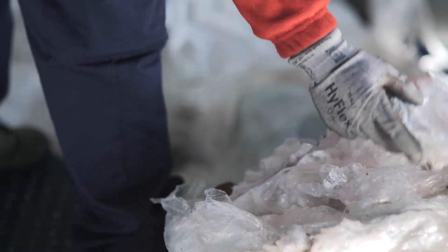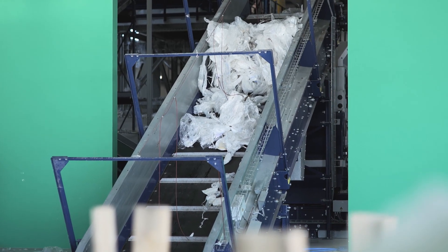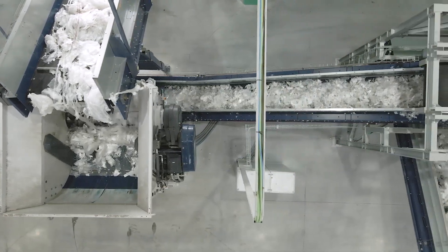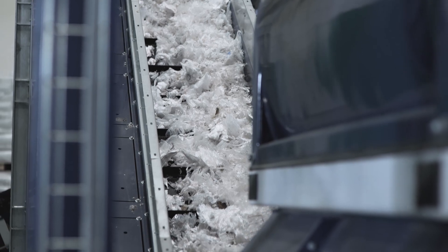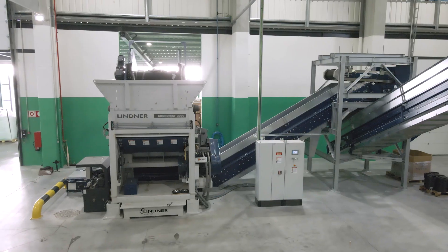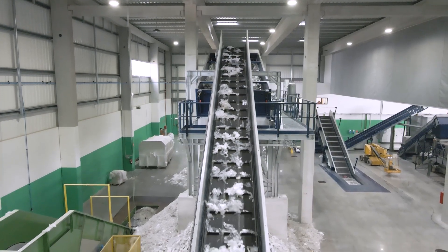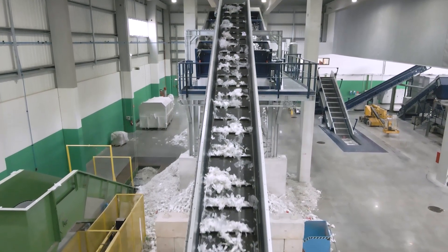At Silvex we choose to do something different. Silvex's new recycling unit allows for the treatment of plastics at the end of their life, giving these materials a second life and making them circular. Tons of plastic waste from the most diverse customers arrive at this unit every single day.